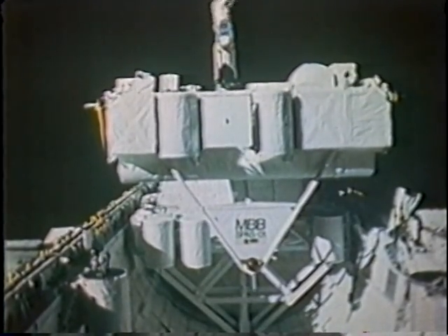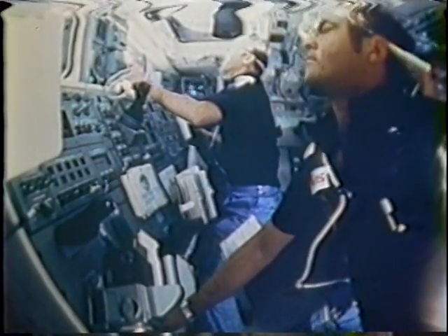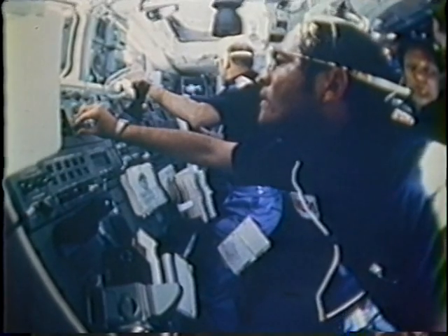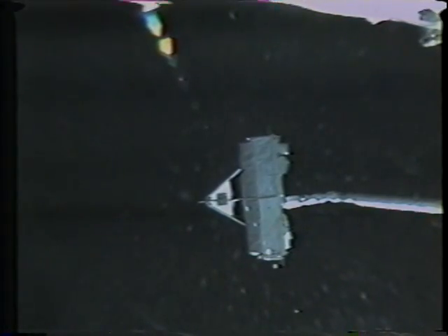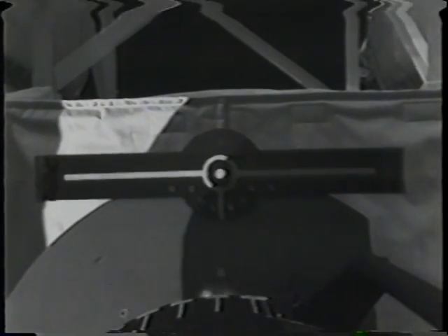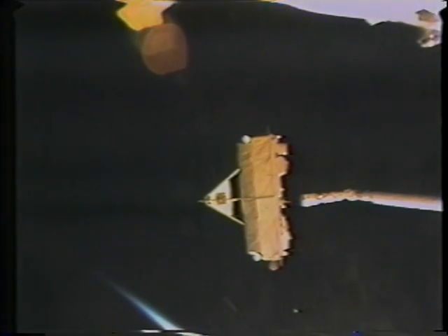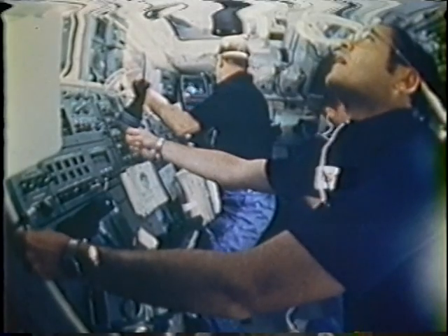One of the neat activities we had to do was on day five — what we referred to as proximity operations, flying around the vicinity of the SPAS. This is John doing the release. We squeezed the trigger to release the end effector on the remote manipulator arm from the fixture on the SPAS, then pulled the arm back away from it. Meanwhile, the CDR was sitting there with his hands on the controls in case it started to diverge, and we went ahead and started separating from it.